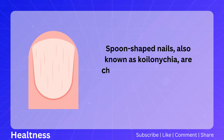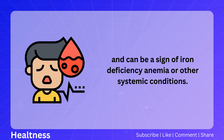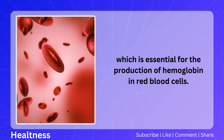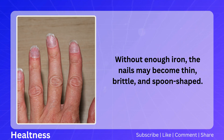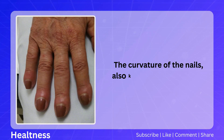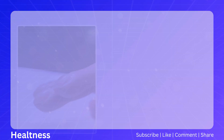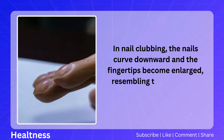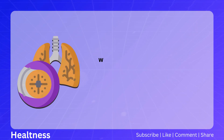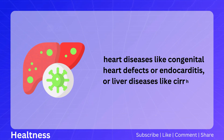Spoon-shaped nails, also known as koilonychia, are characterized by a concave or scooped-out appearance and can be a sign of iron deficiency anemia or other systemic conditions. Without enough iron, the nails may become thin, brittle, and spoon-shaped. Koilonychia can also be associated with thyroid disorders, autoimmune diseases, or nail trauma. The curvature of the nails, also known as nail clubbing, can indicate lung disease, heart disease, or liver disease, with nails curving downward and fingertips becoming enlarged, resembling a drumstick shape, often resulting from chronic hypoxia.